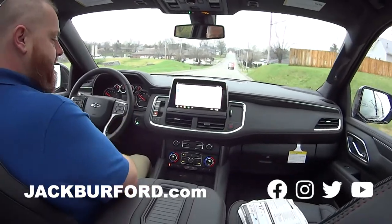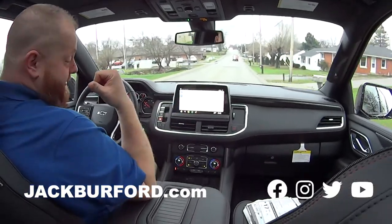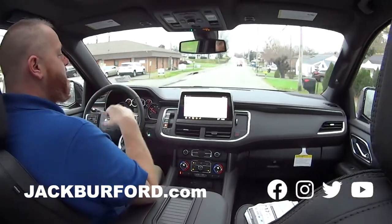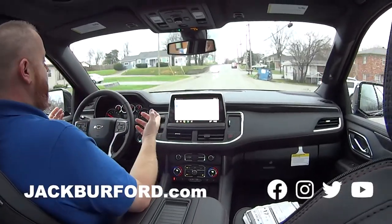Heated steering wheel, heated seats — of course navigation, and heated back seats too. They got mine going nice. It's got Apple CarPlay, Android Auto, all the standard stuff, OnStar — but you get so much more.